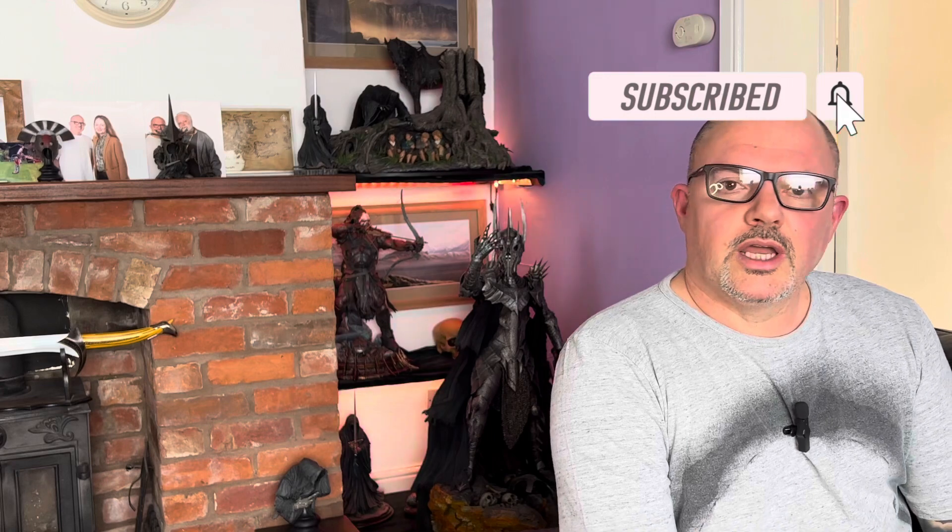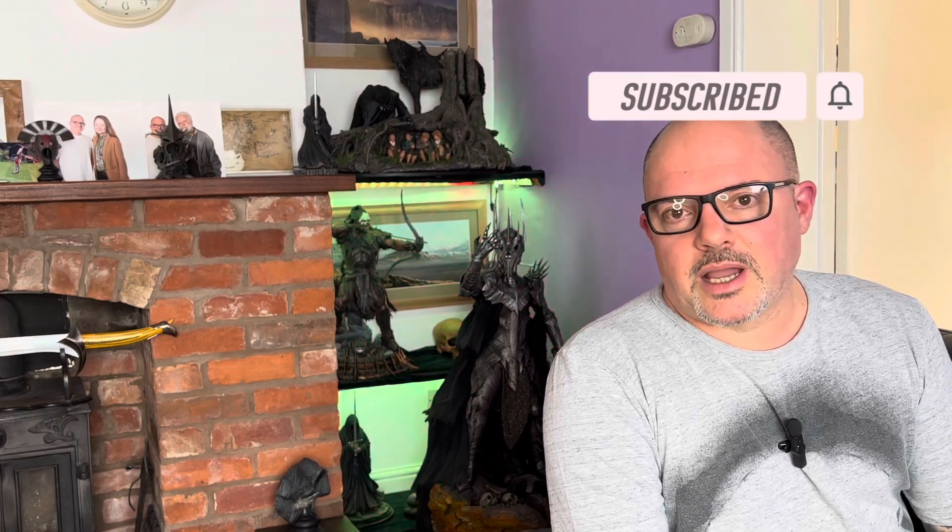Good afternoon, good morning, or good evening depending on where you are in the world, and welcome back to Haughton the Collector with me, Jace. This should be a pretty quick video — I just wanted to chat about something that came up today.